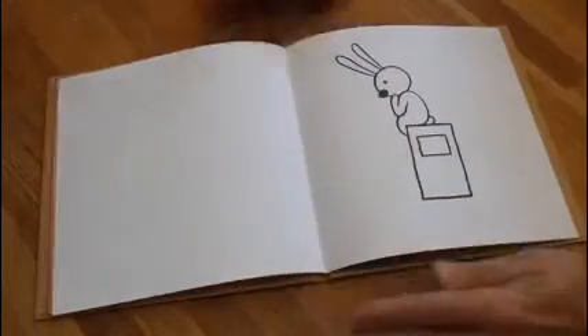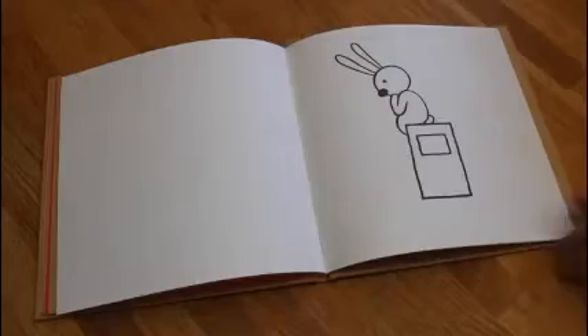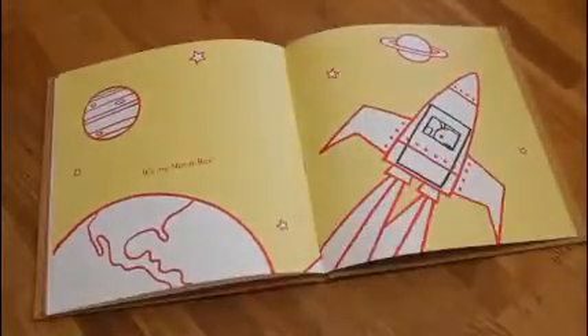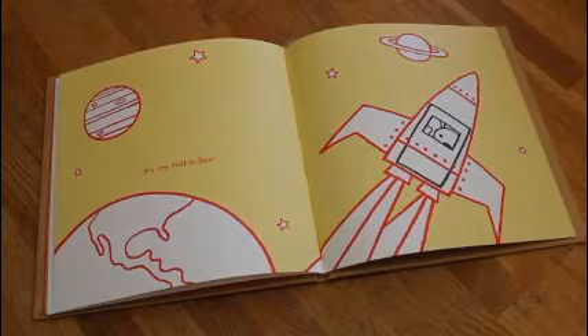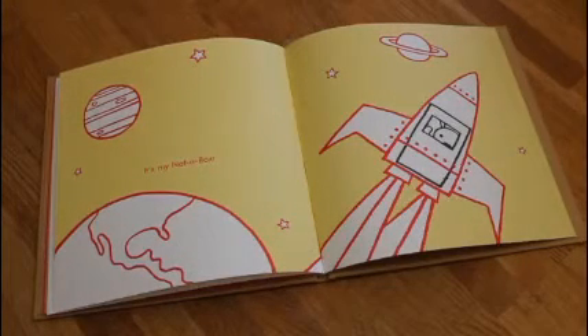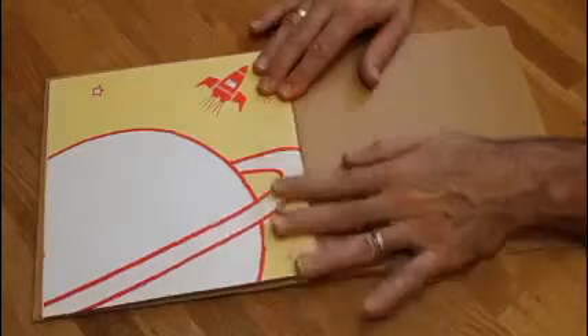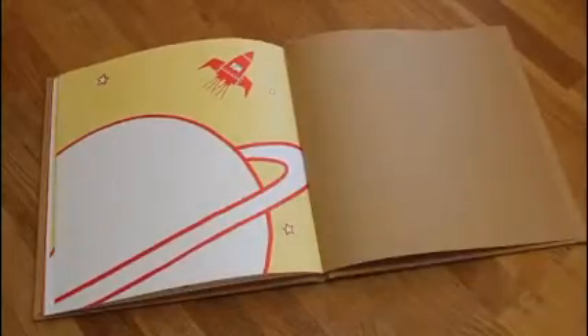Well, what is it then? It's my Not-A-Box — heading off to space. The end.